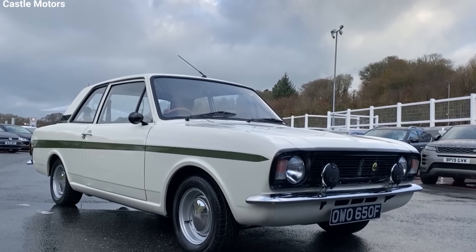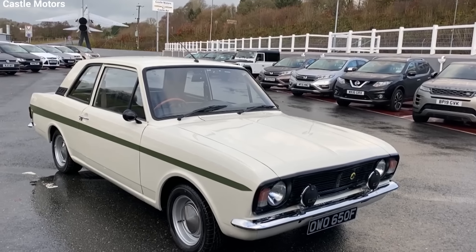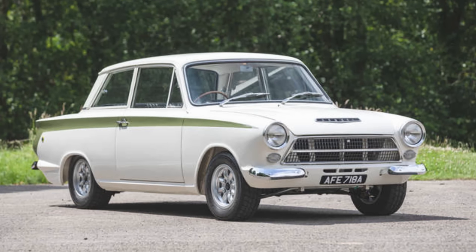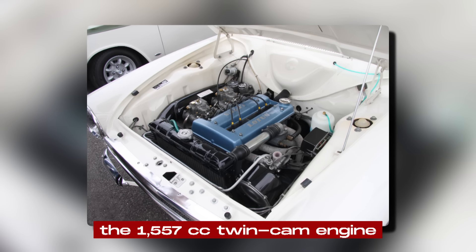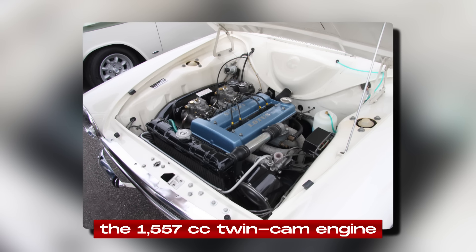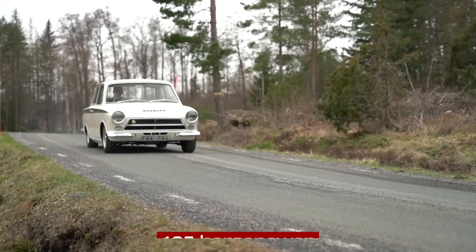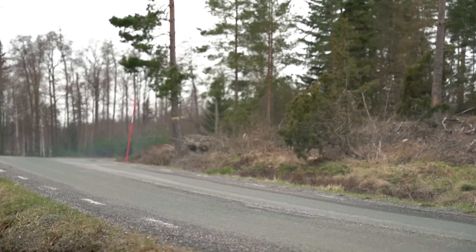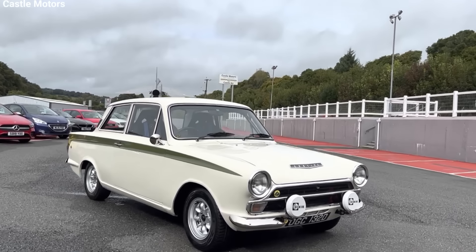Ford supplied the two-door Cortina body shells and handled the marketing and sales, while Lotus took care of all the mechanical and cosmetic modifications. The Mark I Lotus Cortina was a true performance machine. At its heart was the 1,557cc twin-cam engine producing a respectable 105 horsepower, paired with the same close-ratio gearbox used in the Lotus Elan, ensuring that every bit of power was put to good use.